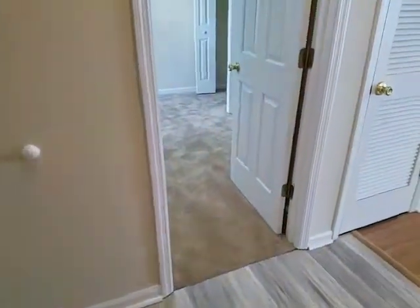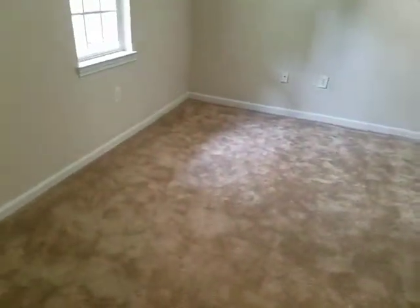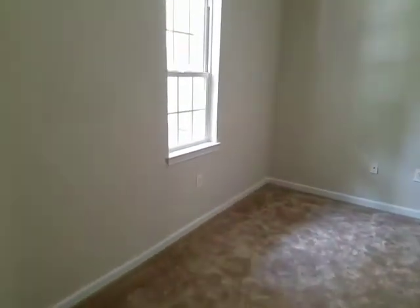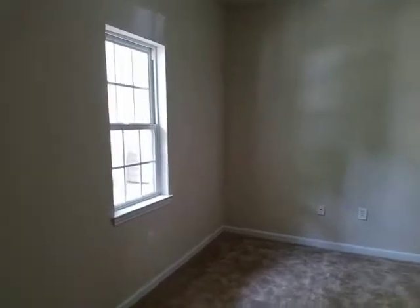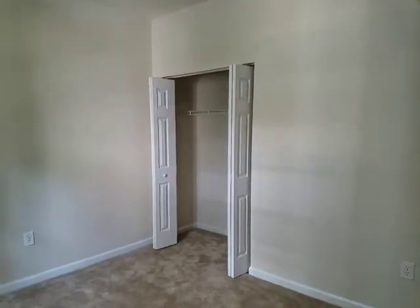Into the guest bedroom — there is new carpet and again the walls are in good shape here. The ceilings are popcorn ceilings, which we don't like, but they're in good shape.